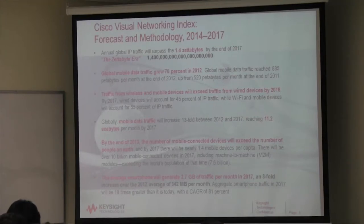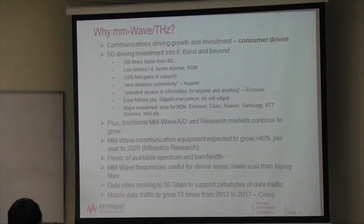All that data requires bandwidth. There's not a lot of bandwidth left between 3 and 6 gigahertz anymore, so you've got to go to higher frequencies. Why millimeter wave and terahertz? Why go to 50 gigahertz or 500 gigahertz? It's communications driving growth and investment — it's consumer-driven, you and I wanting to send data back and forth. Ten years ago, millimeter wave and terahertz were research projects. Now it's real. And whenever there's consumer-driven demand, costs come down rapidly.